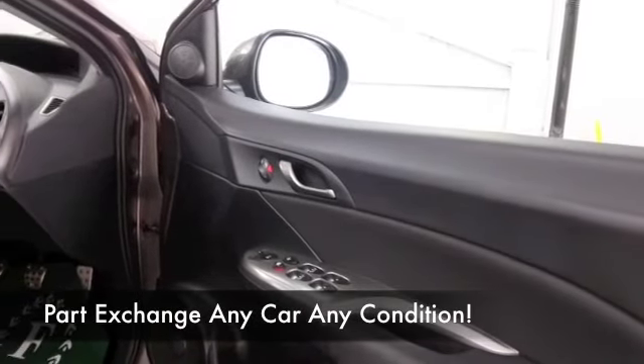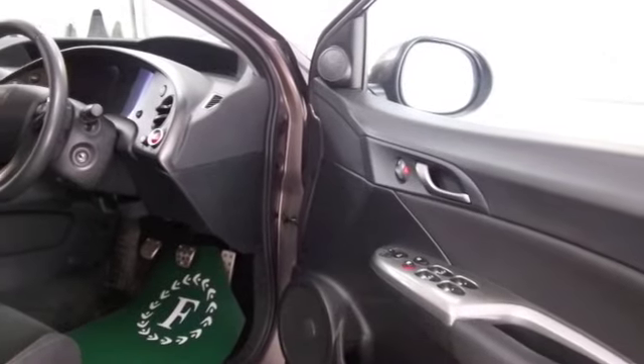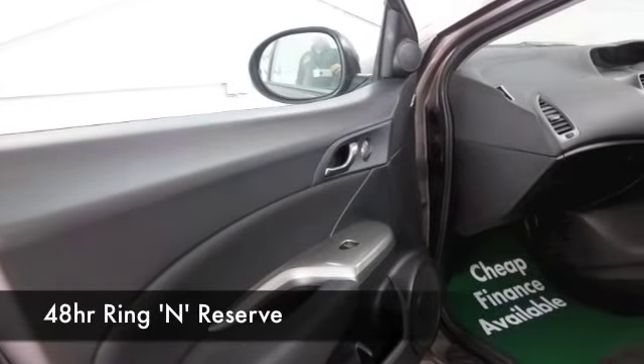Get inside and it's a cloth interior, all very neat and tidy, with all-around airbags and climate control, CD — and of course this is a Honda, so you can expect reliable motoring all the way.